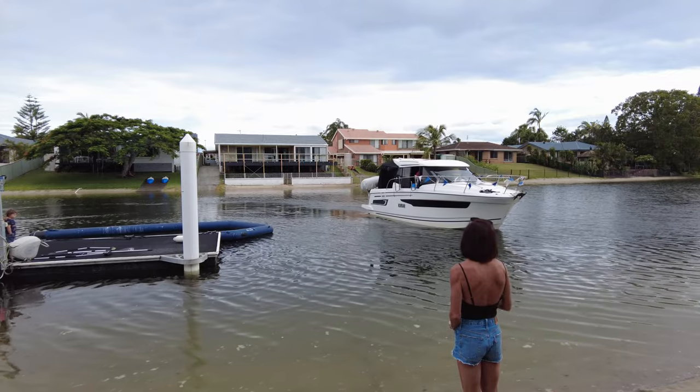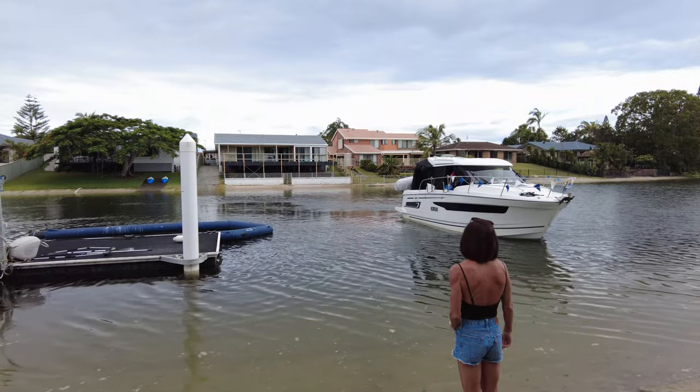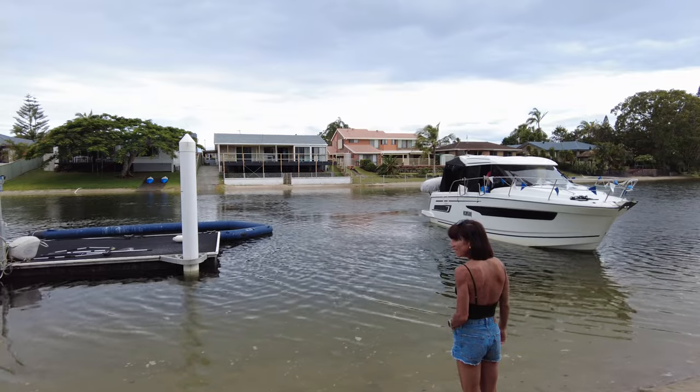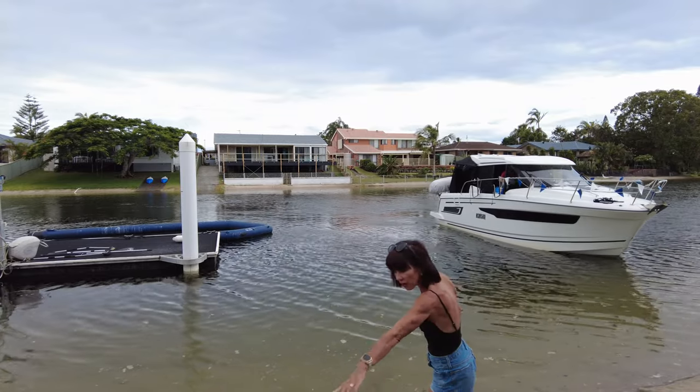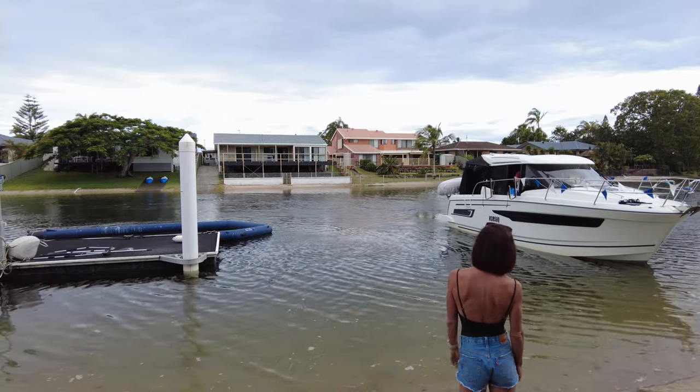I'm just waiting for that tidal flow to bring me down a little bit. I went a bit higher than I wanted to on purpose and I'm just going to float down a little bit, move Antoinette sideways with the bow thruster and the engines — which is about to happen somewhere around now.